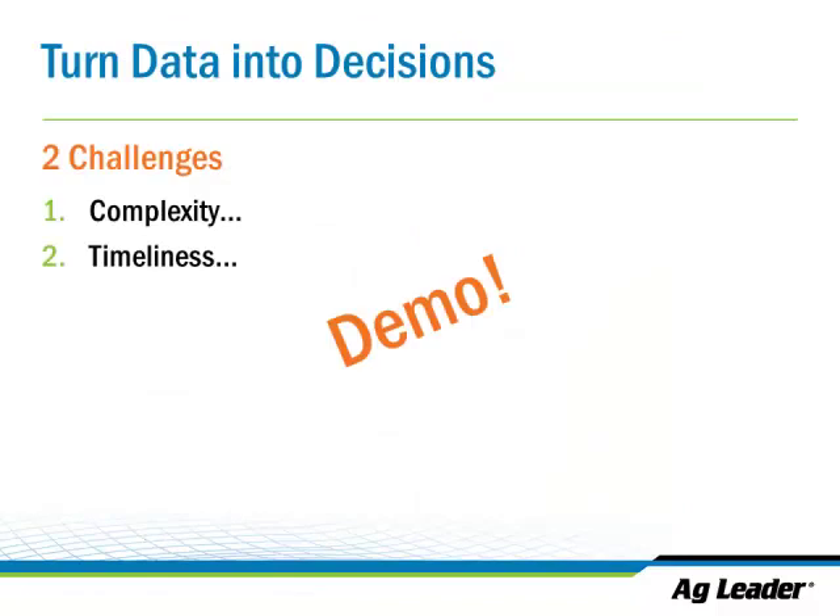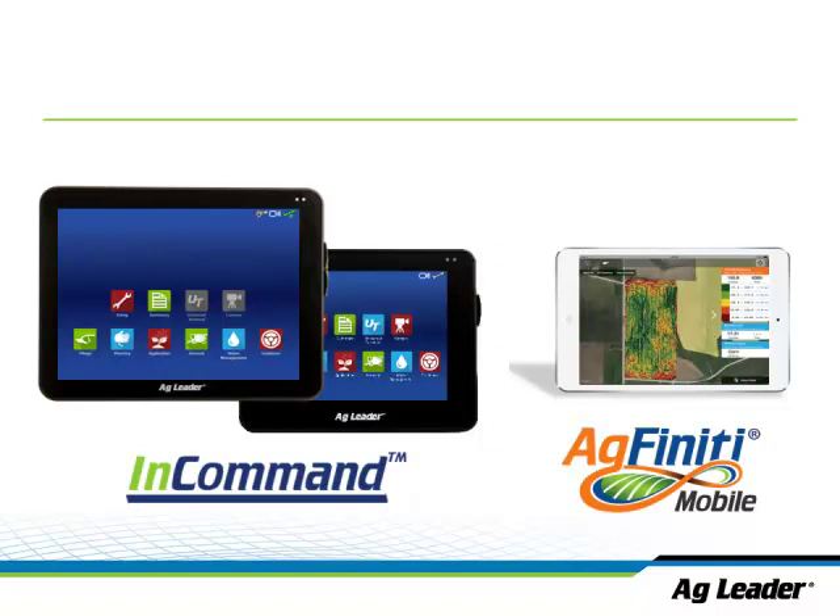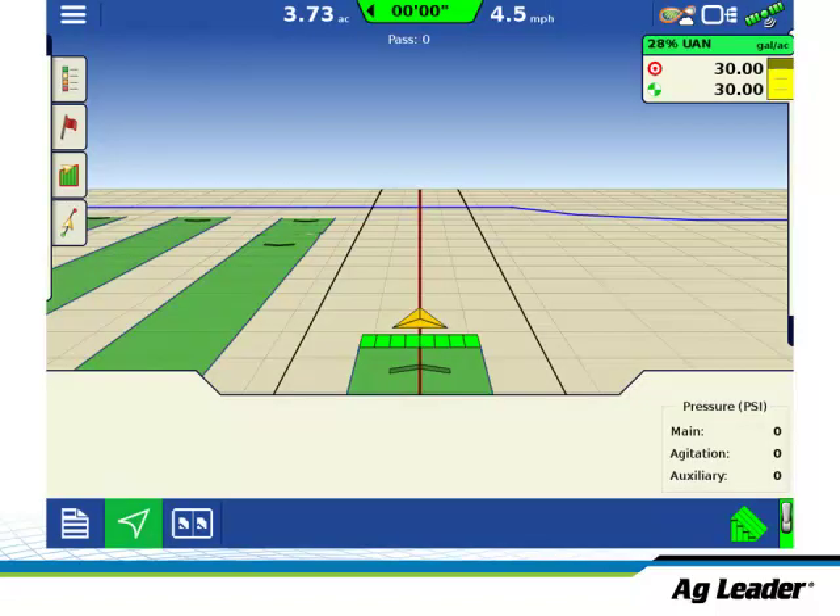I'm going to demonstrate a real-world practical use of how to get over some of these challenges and how to keep it in the cab. The screenshots I'll show all come from our InCommand 1200 display. Let's go back to our example of a late-N side dress, or a late-N strip trial. The green strips there are where we put down some nitrogen later in the season, alternating passes. I'm not really talking about how to set this up — I'm just showing you where these strip trials occurred.